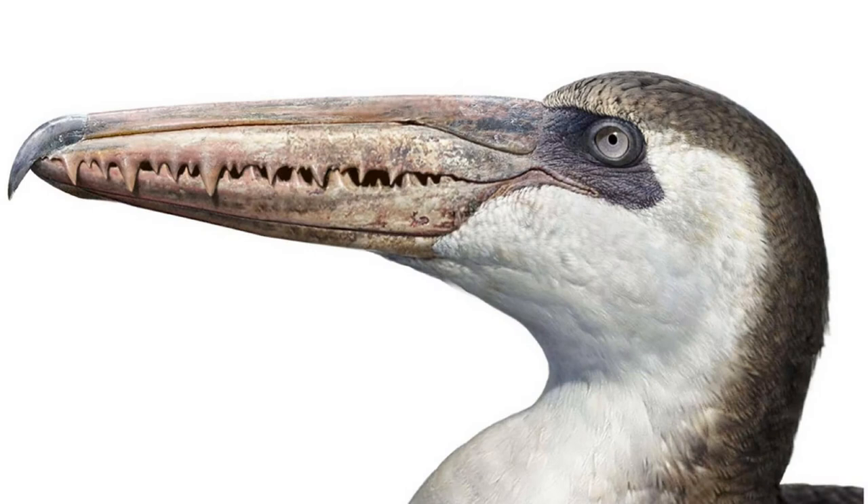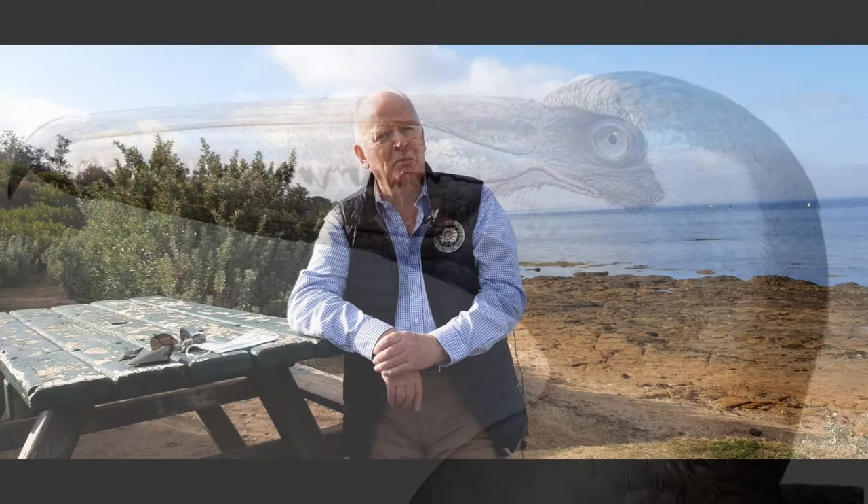It had a toothed beak - about a meter long - though they weren't actually teeth as such. The beak was toothed, and there's a difference between having teeth and having a toothed beak. Well, fortunately they're not cruising past these days, though I think it's wise to keep an eye out.